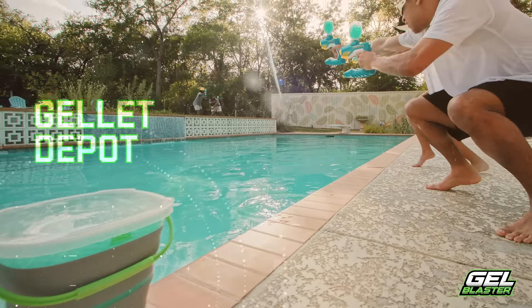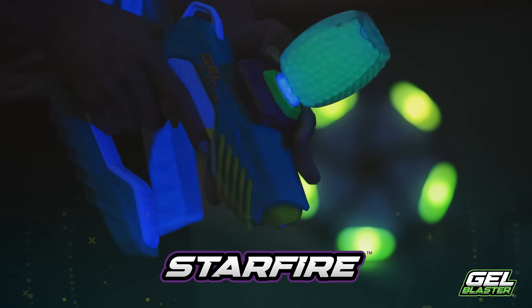This is Piranha, the world's first water-resistant fully automatic gel blaster that won't break the bank. With killer looks and a durable all-new design, Piranha is the perfect blaster for outdoor adventure.